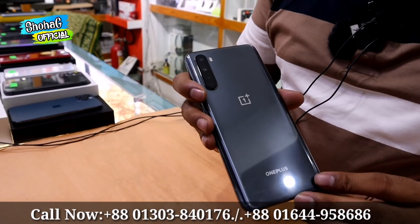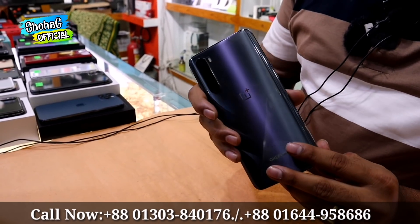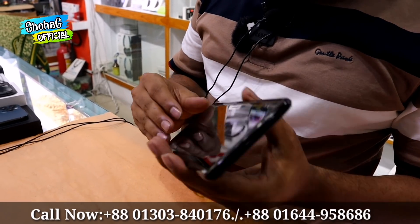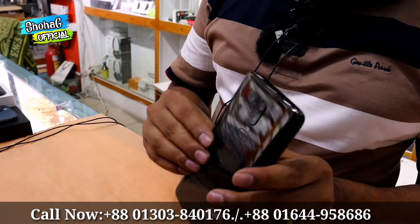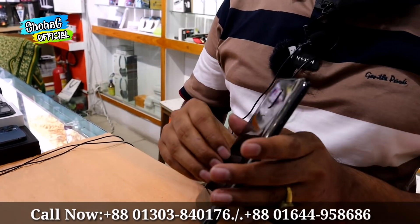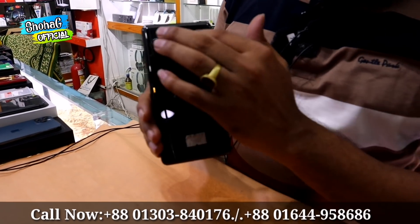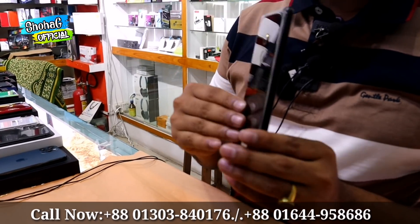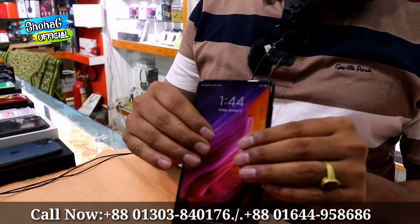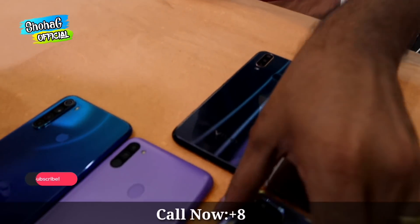We have OnePlus models with 8GB RAM priced at 9,000 and 12GB RAM also priced at 9,000. The last OnePlus model is the OnePlus 6, available in 6GB and 8GB RAM variants. It comes with 10 days replacement and 200 service warranty. Priced at 9,000. Comes with original charger and original cash warranty.